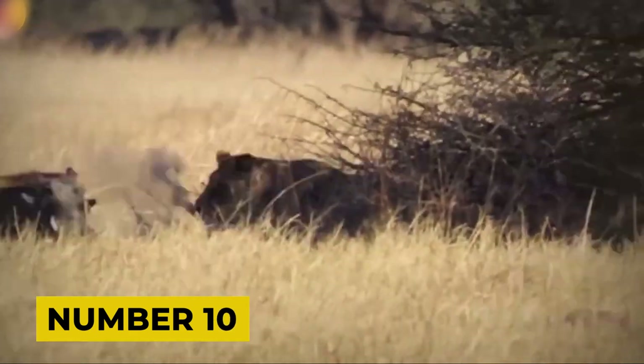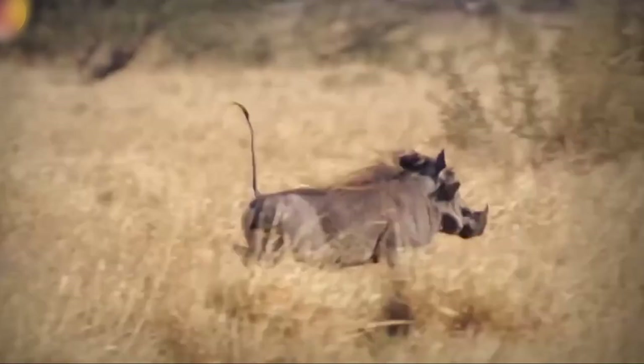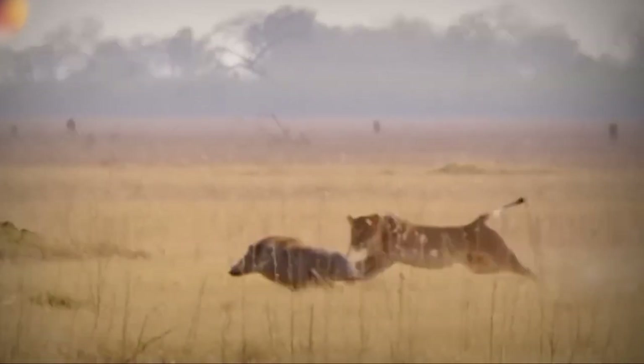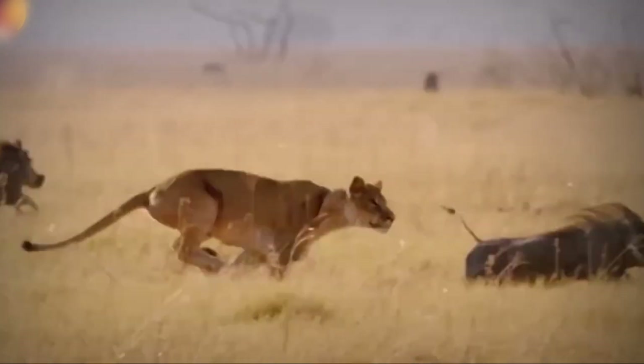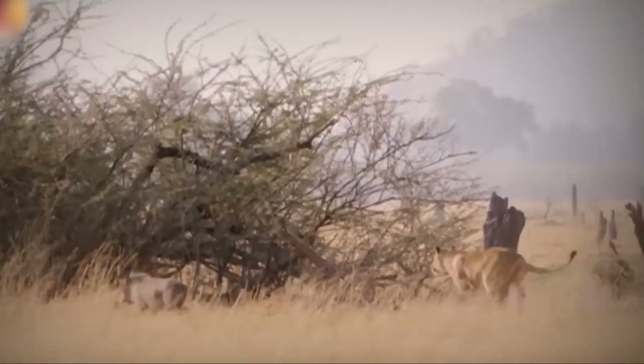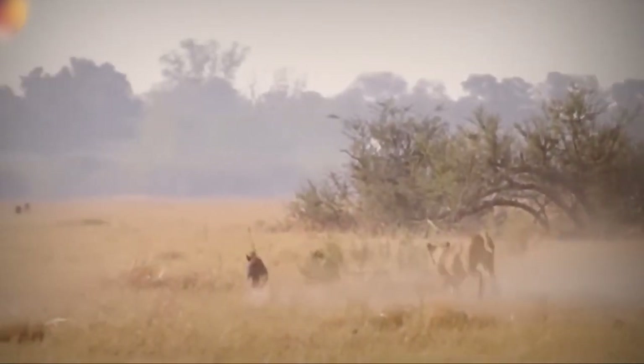Number 10. This clip is a real eye-opener showing a warthog in a nail-biting escape from a lioness, one of the savannah's top hunters. Lionesses are known for their speed and strength, so getting away from one is a big deal. As the chase goes on it's clear this isn't just about being fast. The warthog is showing some serious staying power, surprising the lioness — what looked like it would be a quick catch turns into a long haul.